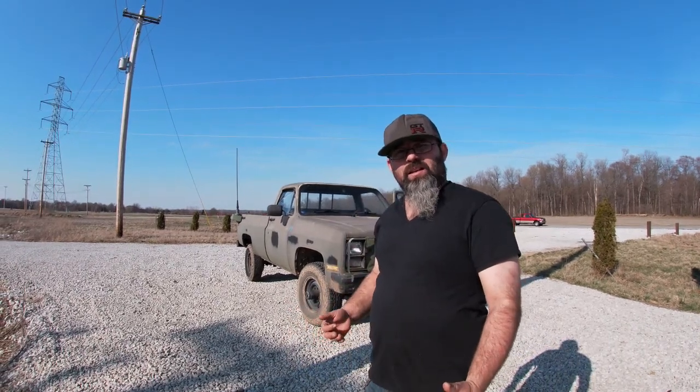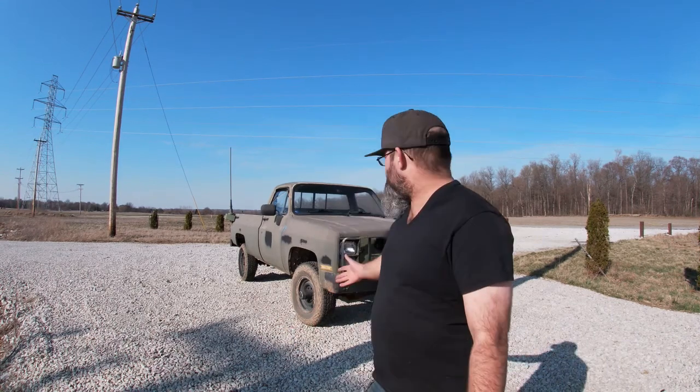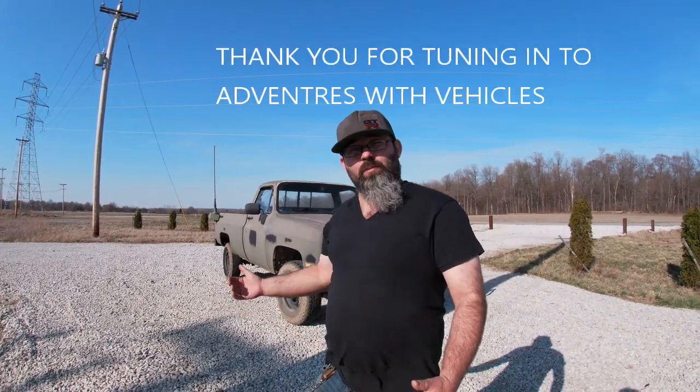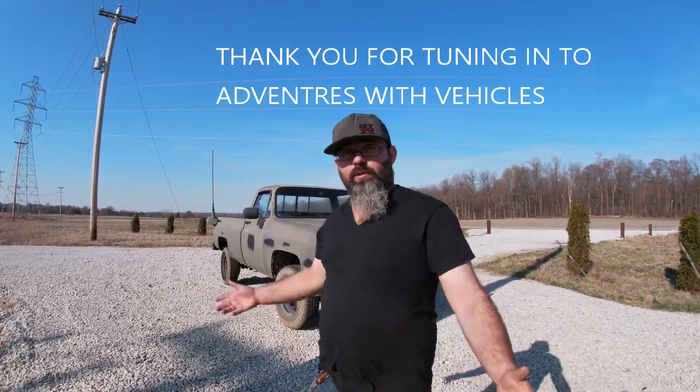Thank you for tuning in with Adventures with Vehicles. Thank you for watching the video on this amazing Chevy military truck. Let me know if I missed anything, and please correct me in the comments. If you have any vehicles like this you want me to cover, or have any knowledge on this vehicle, please leave it in the comments so other people can learn. Follow me on Facebook — Adventures with Vehicles — and let me know if you want me to do more content like this, especially 5-tons or Hummers.